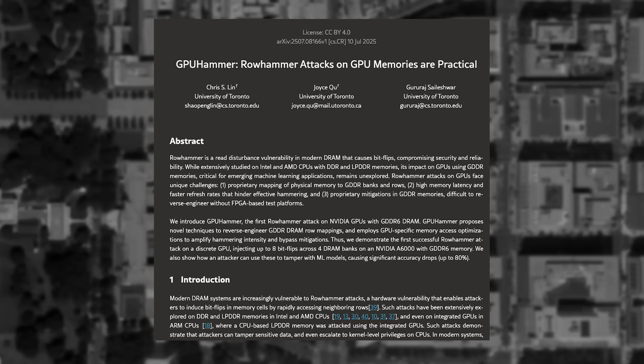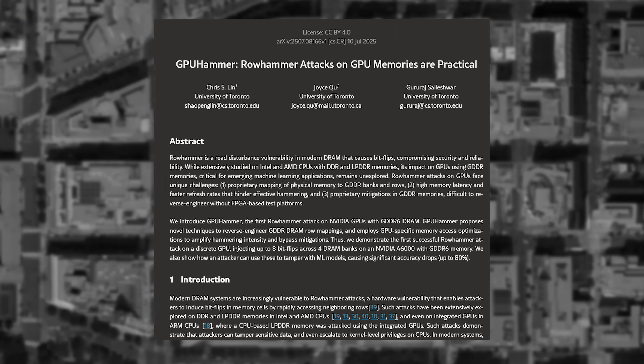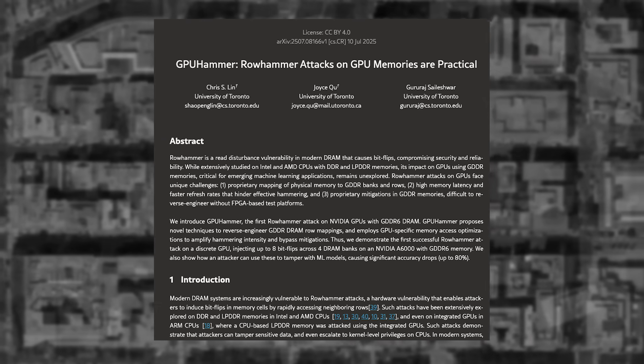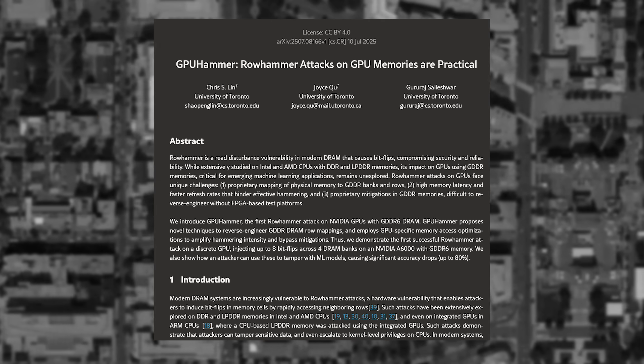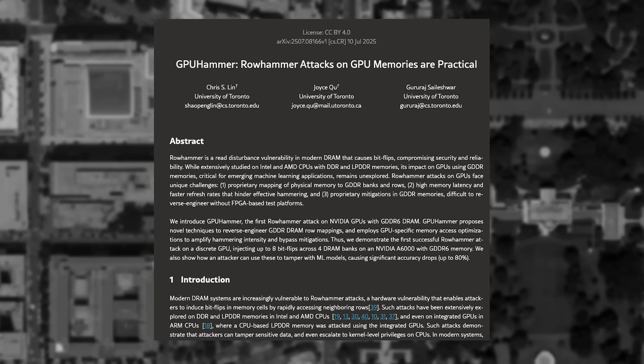Row hammer attacks are not new. They were originally discovered in 2014, affecting CPUs, and were eventually mitigated. The difference now is that the team at University of Toronto found that the attacks work on GPUs.